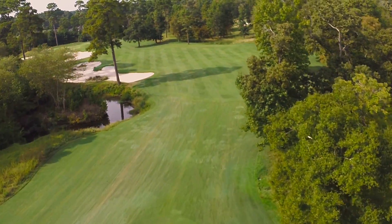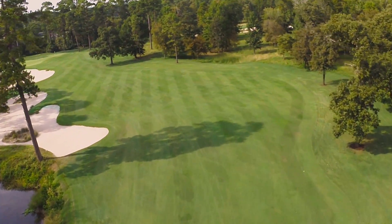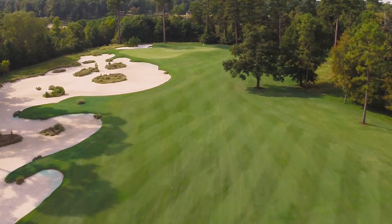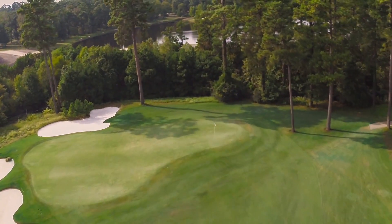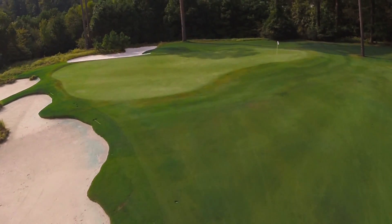A great tee shot on this hole is 240 to 260 yards, leaving yourself 140 to 150 yards based on pin placement. The top right pin is a sucker pin, so you have to have exact yardage and the perfect club to get close to that pin. There is a bunker behind the green on the left side, so stay away from that as well.